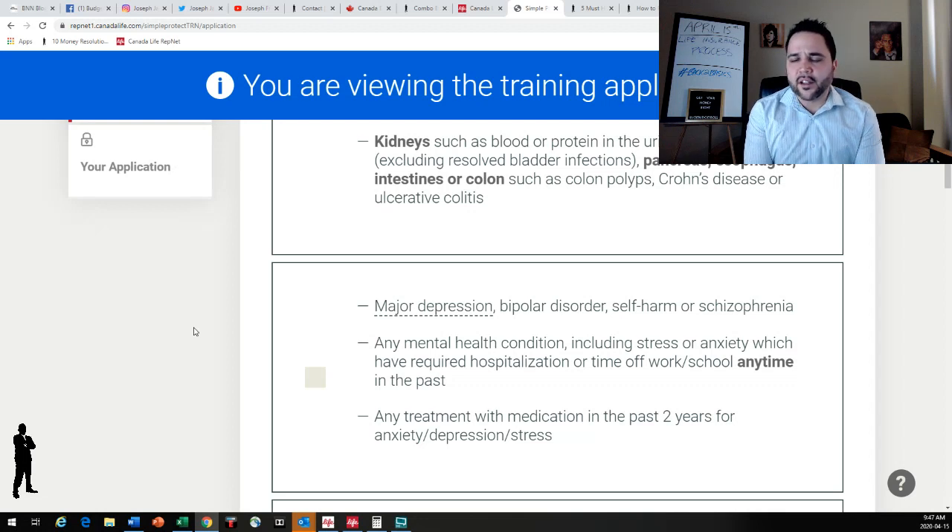Mental health is health — it's physical health, it's mental health, it's all intertwined into one. Any mental health condition including stress or anxiety which required hospitalization should be disclosed. Stress and anxiety that don't require hospitalization or time off work or school you don't need to mention, but if it did require hospitalization or time off work or school, you should mention it. Also any treatment or medication in the past two years for anxiety, depression, or stress.